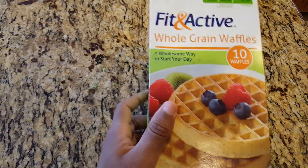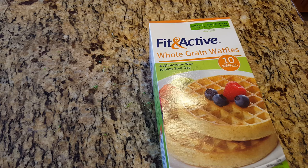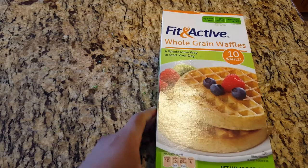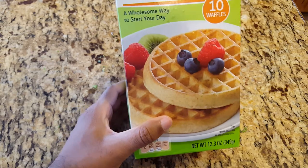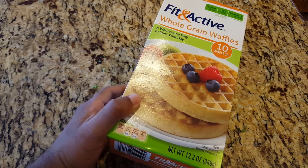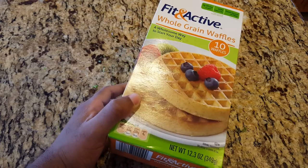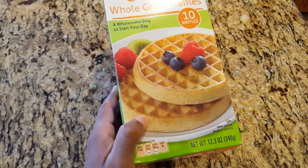Then I had whole grain waffles. These were $1.29 for 10 waffles. I don't know why I bought this because I have a bunch of waffles already. I also have a lot of maple syrup, so yeah — $1.29, not bad.